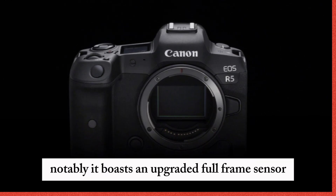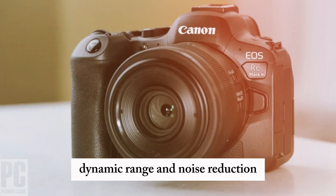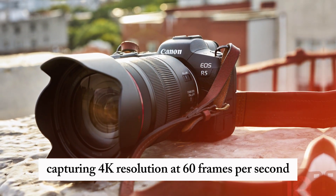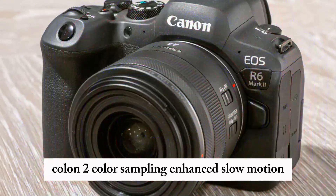Notably, it boasts an upgraded full-frame sensor, enhancing image quality, dynamic range, and noise reduction. The EOS R6 Mark II also elevates video capabilities, capturing 4K resolution at 60 frames per second and 10-bit 4:2:2 color sampling.